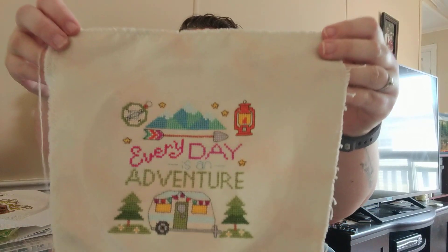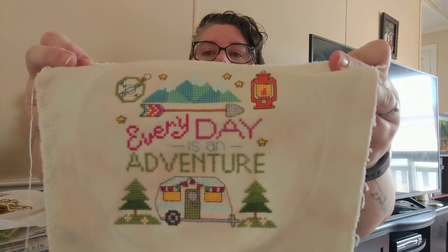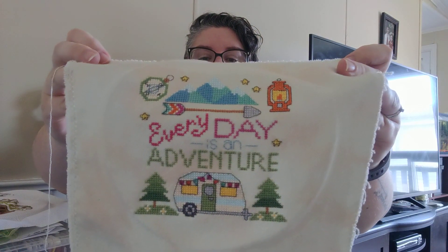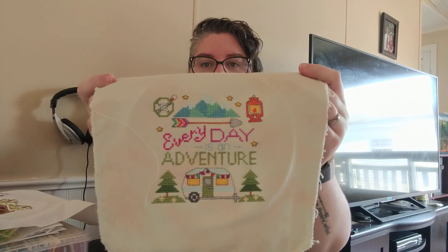I'm going to jump right in and show you my finishes. First finish is from Tiny Modernist, and it is Every Day is His Adventure. I love how this turned out. This is using none of the called-for colors because I didn't have anything that was called for, so I just pulled stuff from my stash that looked similar. I'm not sure of the fabric — it's something I bought off Facebook in a random lot, kind of a dusty green olive-y color, and I feel like it suited the pattern really well.